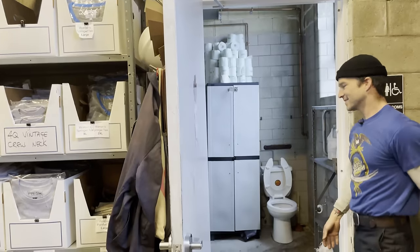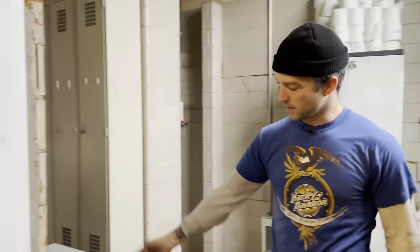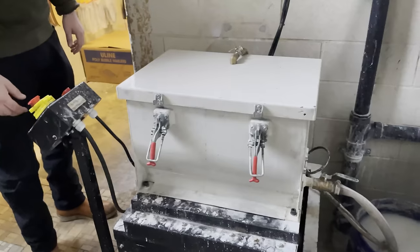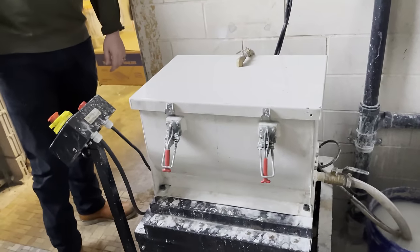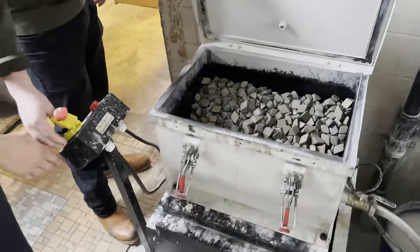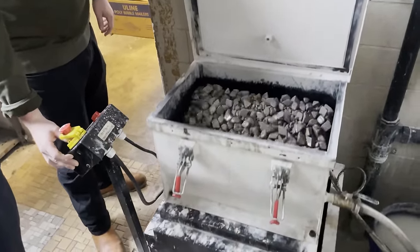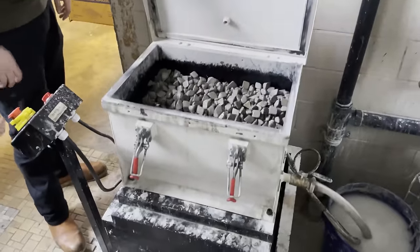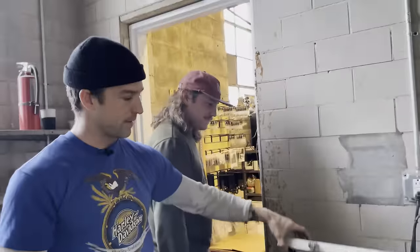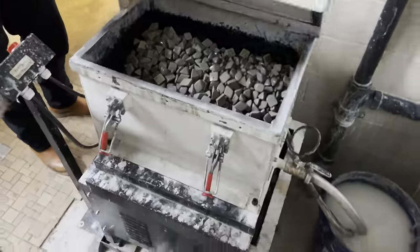We have a tumbler back here — we ran out of room in the shop so we had to put it in the bathroom. It gets noisy in here with the fan. Let's turn it on to give you the atmosphere of what it's like using the restroom with the tumbler on. The tumbler didn't come with a filtering system pump, so we retrofitted our own using a tile saw pump. Works pretty well.